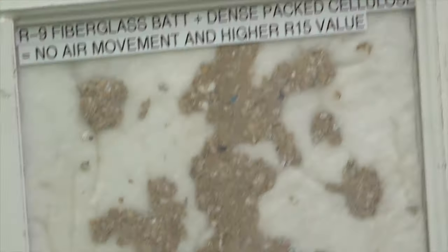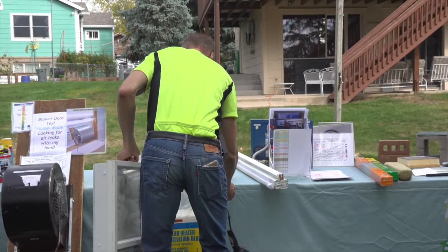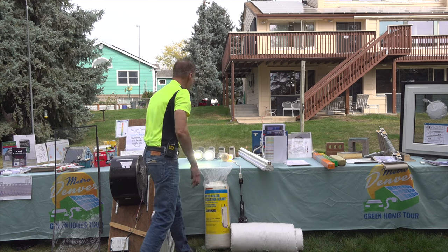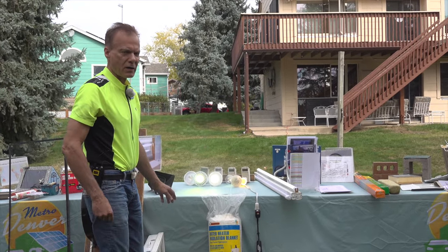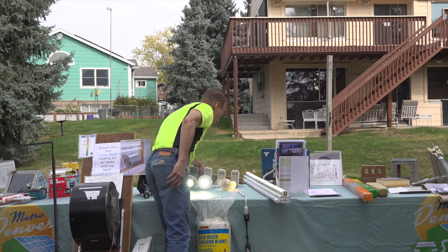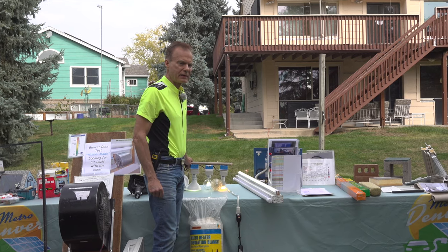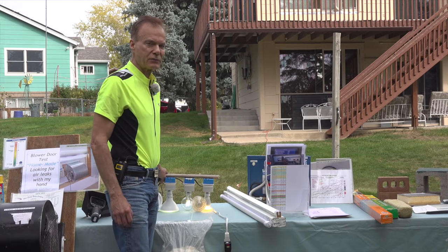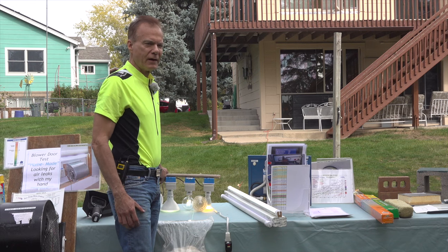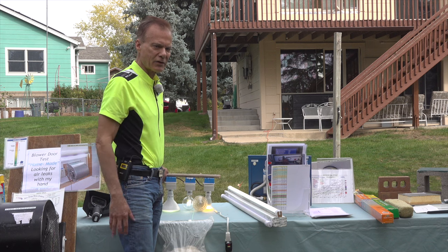We're going to move on to LED lighting next. LED lighting has come a long ways. In the 1960s, LED lighting was invented by accident — the factory was making diodes and transistors, they got some dust in the air, applied electricity to it, and it glowed. They realized that's a great way to make light.